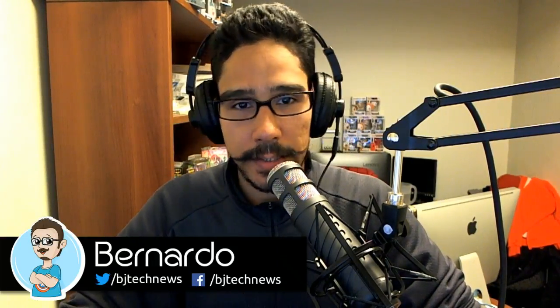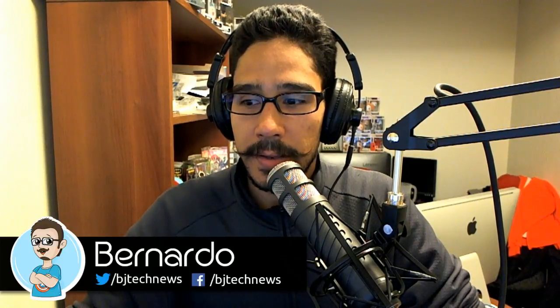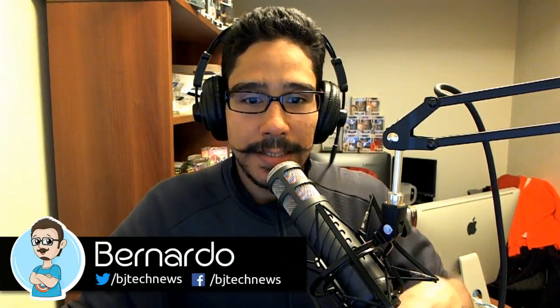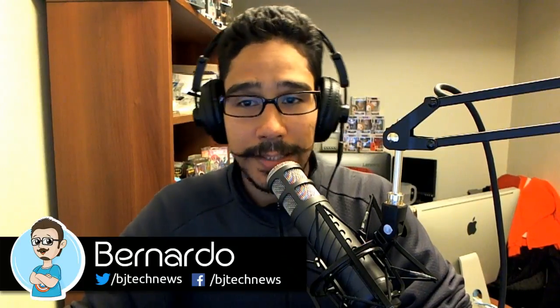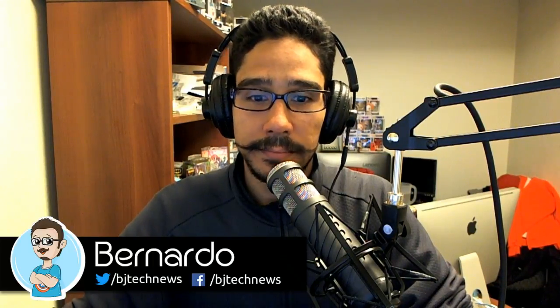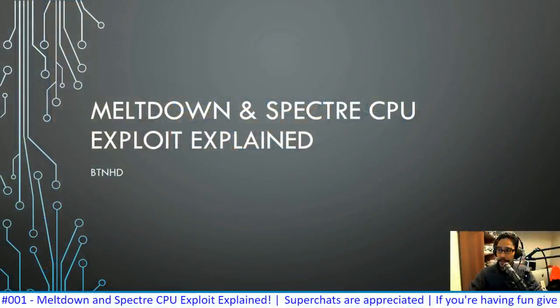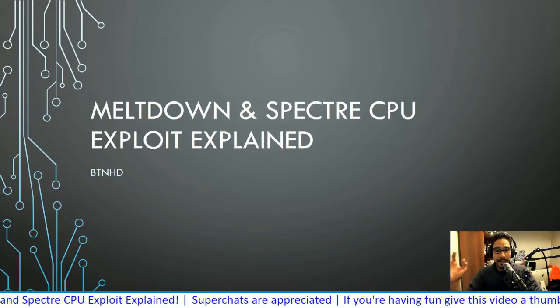Hello, welcome to the very first episode of Talk Nerdy. I'm going to give it about a minute before we start — I want to make sure everything is nice and healthy. The YouTube channel is confirming it's receiving content, which is always a good thing. It is 5:33 PM Eastern Standard Time, Friday January 5th, 2018. Today's topic is really important because it affects a lot of us — Meltdown and Spectre: CPU exploits explained, what the hell are they?